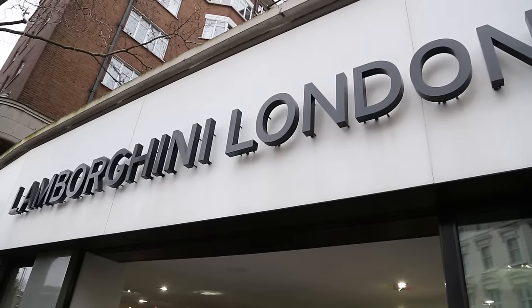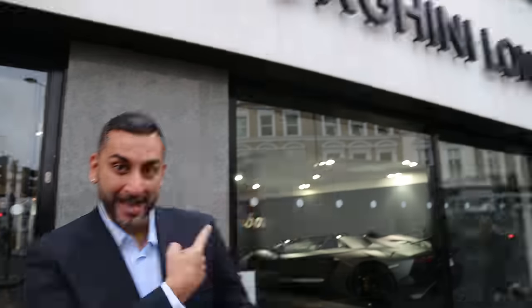Hi guys, it's Shannon from Yanomize. Today, yes, I'm in a suit - there's a special reason for that. I'm not going to court, I'm not going to a funeral. I'm actually here to see a car. I'm at Lamborghini London and I'm going to go inside and show you the first time this car has ever been in the UK.